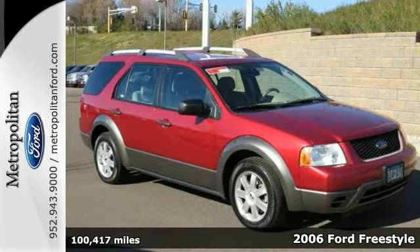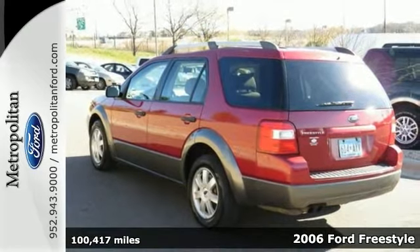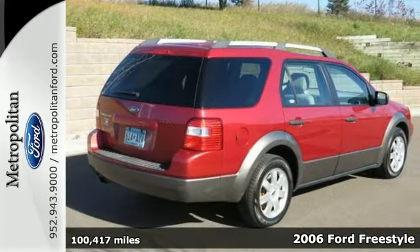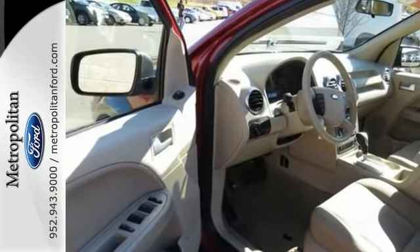Here's a 2006 Ford Freestyle. Standard amenities on this versatile and value-packed Freestyle include remote-powered door locks, one-touch power windows, a power driver's seat, and four-wheel anti-lock brakes.